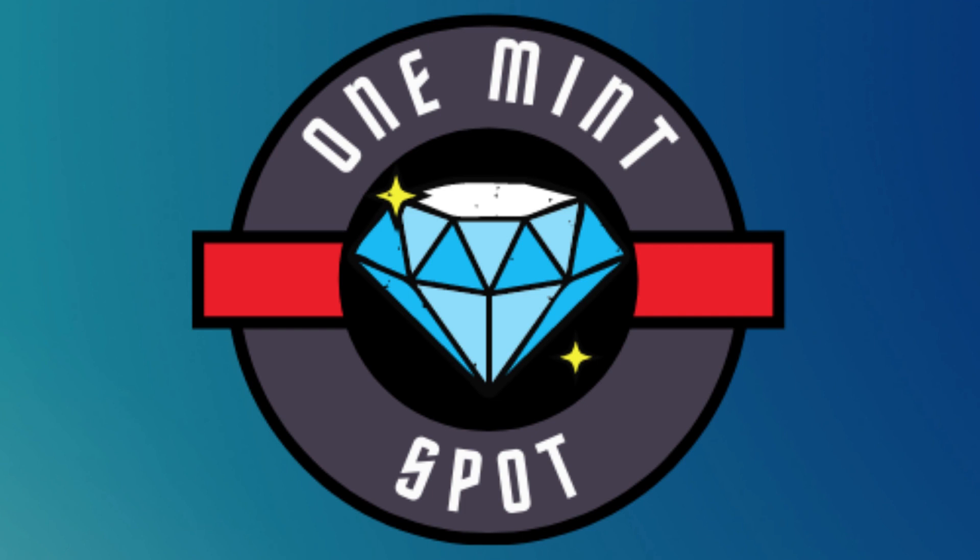Overall, NFTs offer accessibility in creating, buying, and sharing collectibles. After paying a reasonably small minting fee, your asset is available for the whole world to browse and purchase.